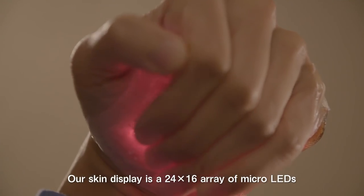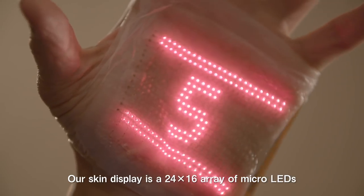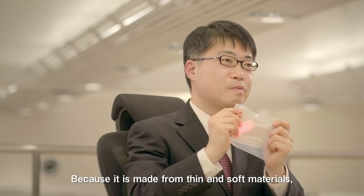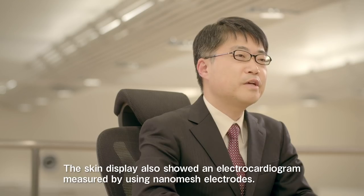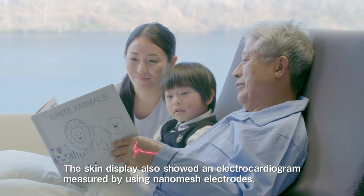Our skin display is a 24 by 16 array of micro LEDs and it exhibits simple graphics with motion because it is made from thin and soft materials. It can be freely deformed. The skin display also shows an electrocardiogram measured by using nanomesh electrodes.